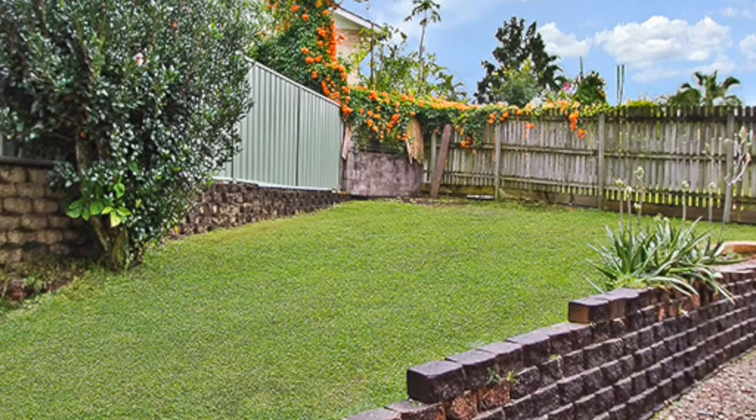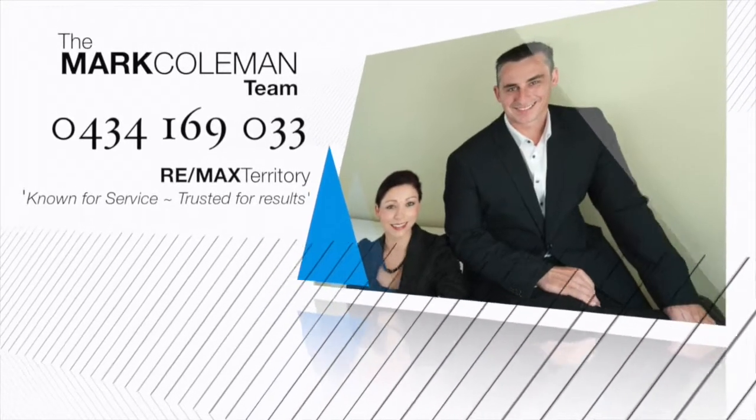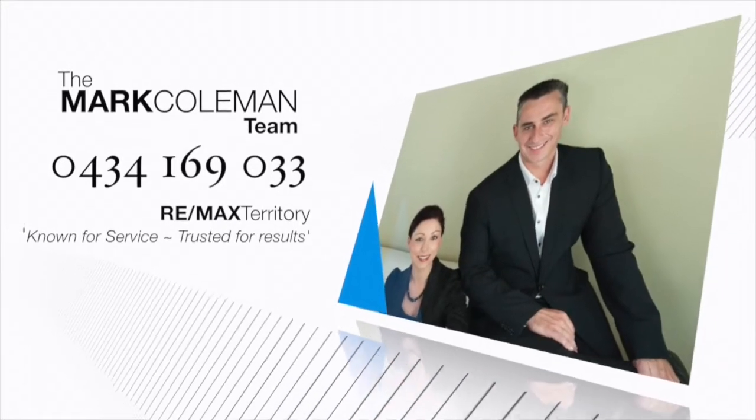You're also in walking distance to public transport, local schools and shops. Give the Mark Coleman team a call now and inspect this home today.